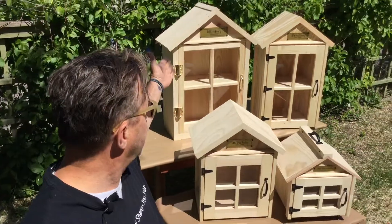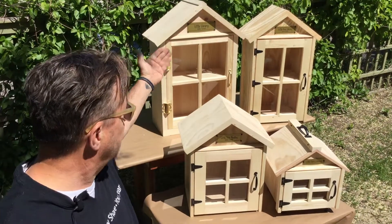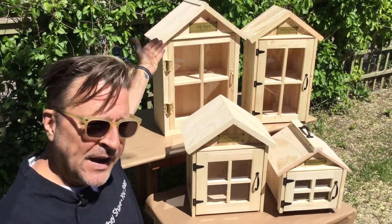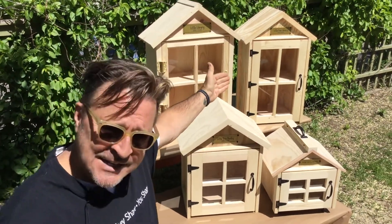We have four libraries that we're very proud of. The first one is called the Community. The Community is the largest of the units. It has a big, beautiful shelf, even an attic shelf. It has brass hinges, self-closing doors. Here, next to it is the Classic. It has a shelf — it's slightly smaller.